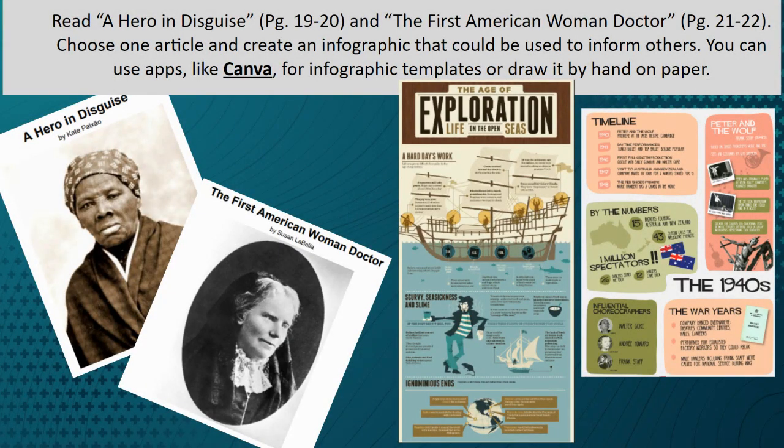Another activity is creating an infographic. Students will read both articles, choose one that they enjoyed reading about, and create an infographic that can be used to inform others. Students can either use apps like Canva or draw it by hand on paper. Here you can see a few examples of what an infographic might look like.